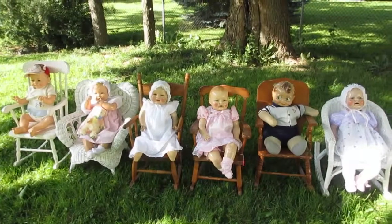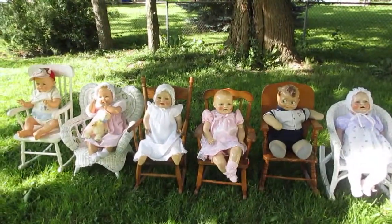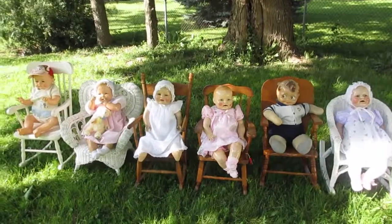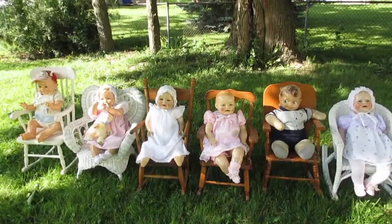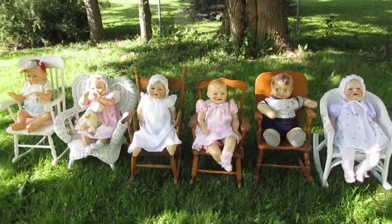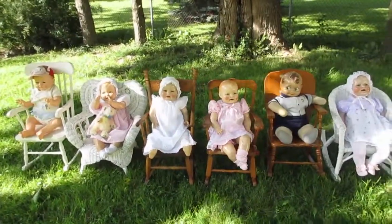Welcome back to Tammy's Antique Vintage Stalls and More. In the background, what you are hearing is a lawnmower, but today we're going to talk about rocking in the rocking chair. How many of us mothers took our little ones and sat in a rocking chair and rocked our babies to sleep? Well, these are little people rocking chairs.